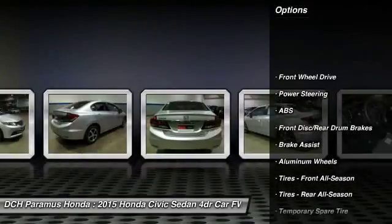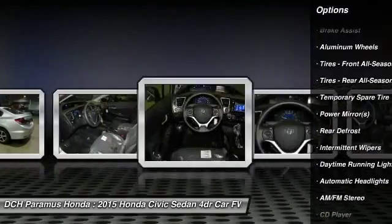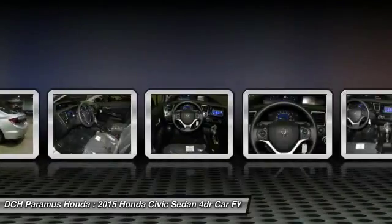Steering wheel audio controls, traction control, stability control, anti-lock braking system, air conditioning, power steering.